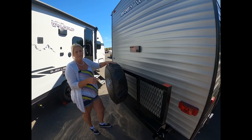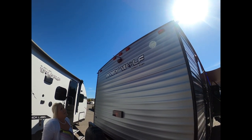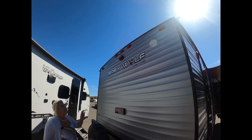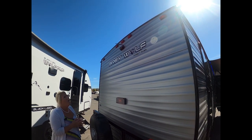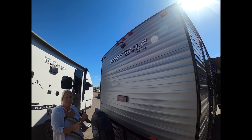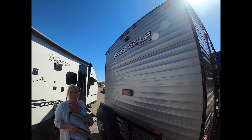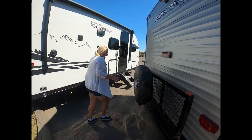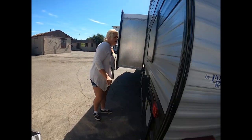Back here you've got the backup camera — simple backup camera so you'll be able to see when you're backing up, although I still recommend sending out your spouse or teenage children to tell you if you're going to hit the fence or the house.